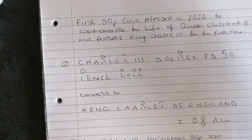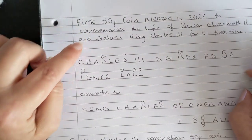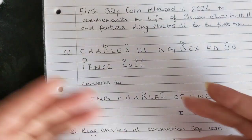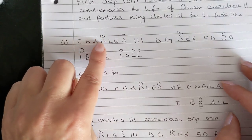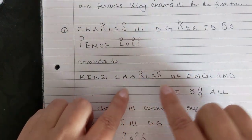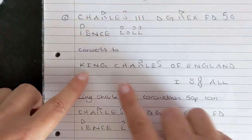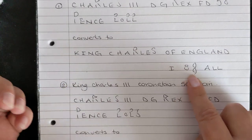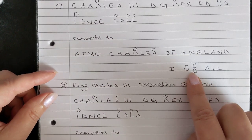These are public clues so you can have a go yourself. The first clue is the first coin released in 2022 to commemorate the life of Queen Elizabeth the Second, featuring King Charles the Third for the first time. I was trying to work out this code using the V-shape on the letter R. When you turn it into the correct word with the curve of the V, this 50 pence coin reads 'King Charles of England' — and then 'I double treble crochet all', because the H represents the treble crochet stitch in the Voynich manuscript.